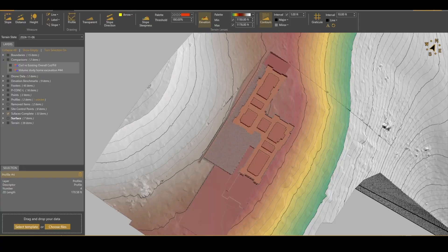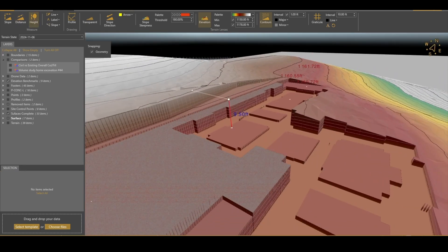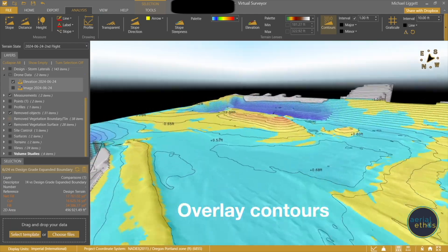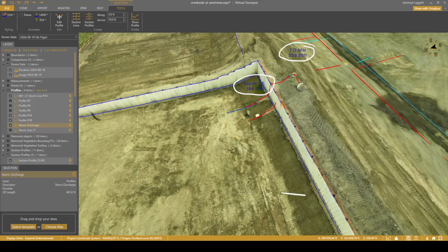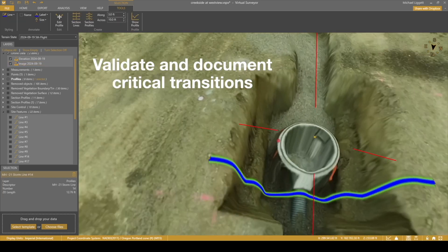With the processing settled, I needed a powerful terrain analysis tool that gave me the functionality I was missing with those cloud processing solutions — advanced features in terrain editing, measurements, volumetrics, cut fill, planometrics, timeline comparisons, and lightweight CAD capabilities to bridge the gap between the data I was collecting and the CAD workflows familiar to my clients. Fortunately, I found Virtual Surveyor, which not only checks all of these boxes but exceeded my expectations in so many ways.